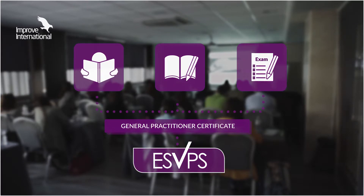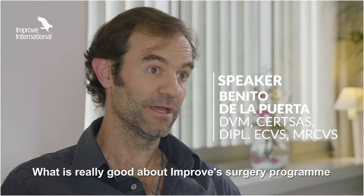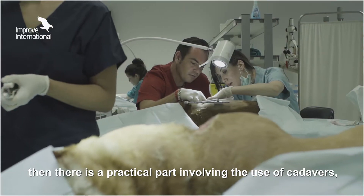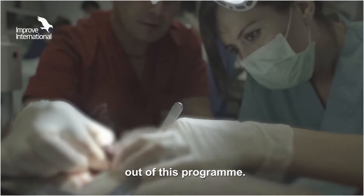This IMPROVE International Certificate Program is accredited by ESVPS, which gives delegates the opportunity to obtain a General Practitioner's Certificate. The best of the IMPROVE Program is that they have very well organized the theory part, and then they have a practical part with skulls, which makes the students benefit much more from this program.